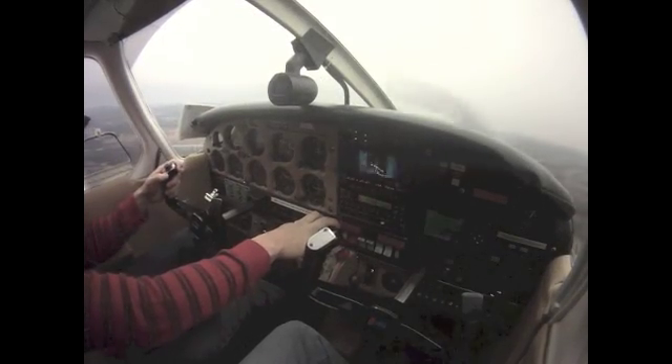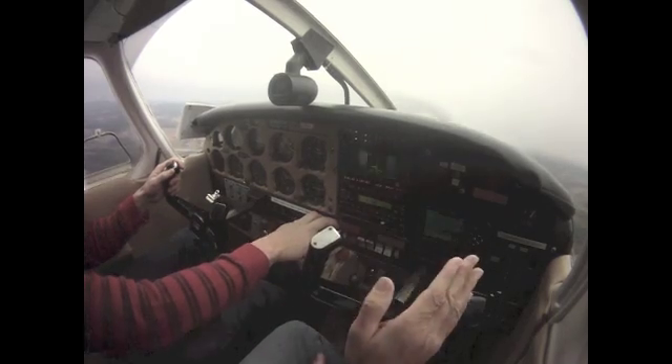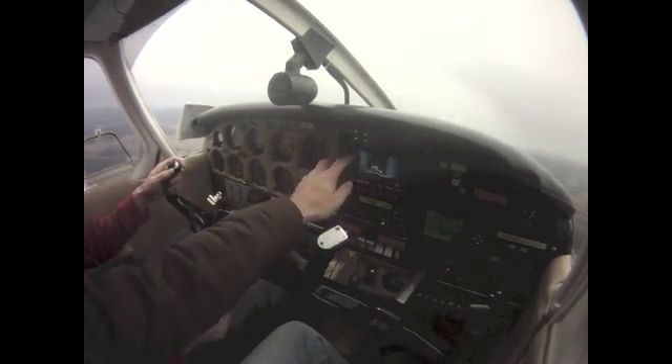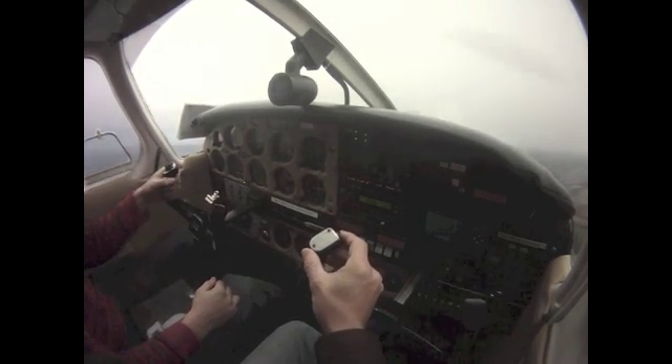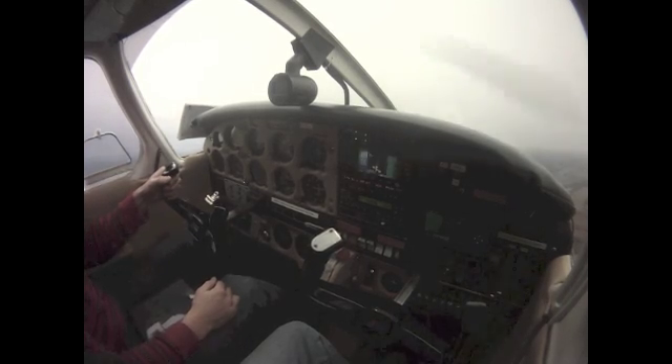Right turn to 3,000. All right, so we just kind of started climbing, right turn to 3,000. Now let's go over to Nashville. Let me talk to him on this. 723, Victor Popo, when able, resume own navigation direct Savannah.